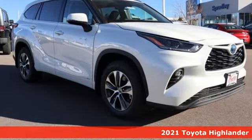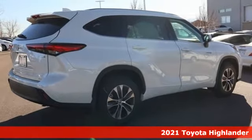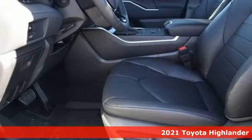It's a new 2021 Toyota Highlander. Toyota: steered by ingenuity, driven by passion. And with features like these, every drive's a pleasure.